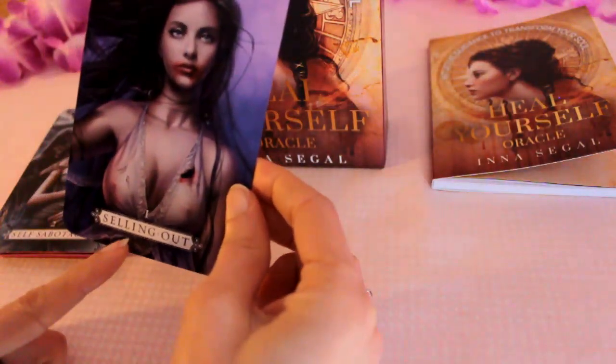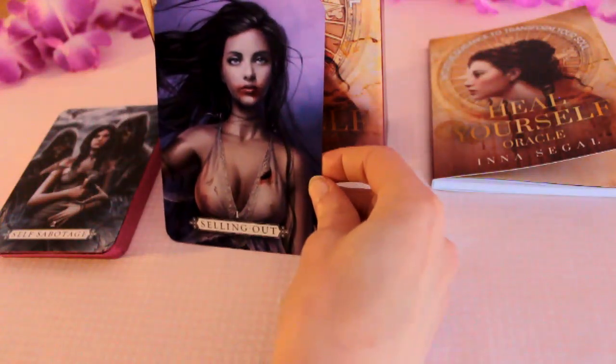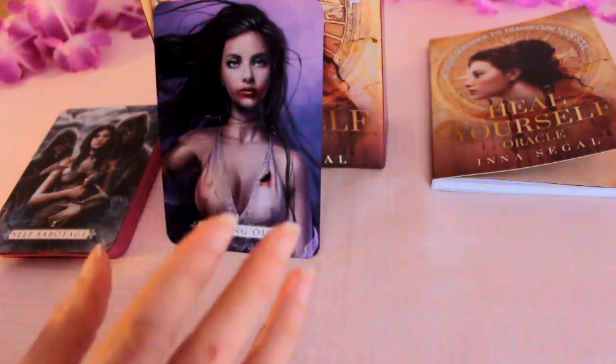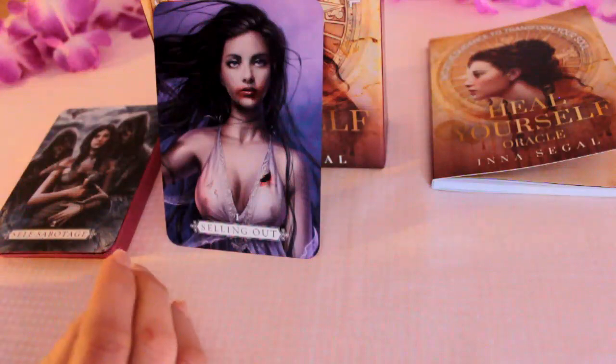As I said they go in order, so as you can see we've got the number — card one — and then the keywords. These are beautiful images; they really pop. I think you could probably get a lot from the image alone.